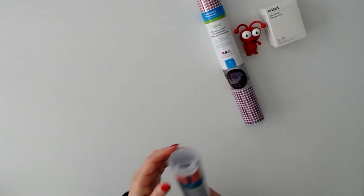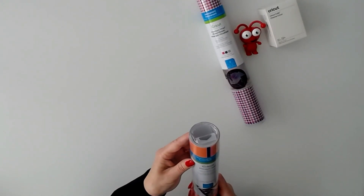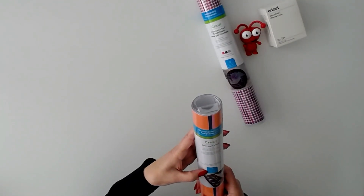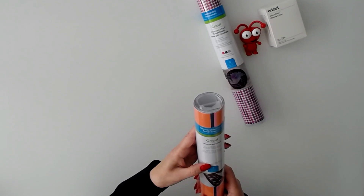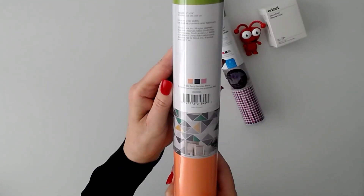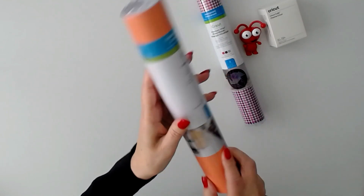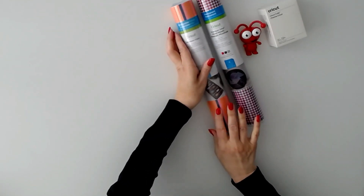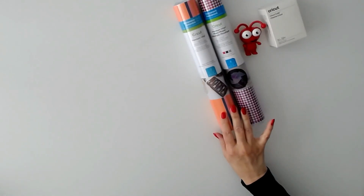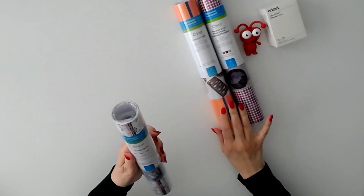Then we have premium vinyl removable lies flat, three sheets 12 by 12 — the sugar berry sampler. Very pretty colors. These are all going to be gorgeous for your Valentine's Day projects.